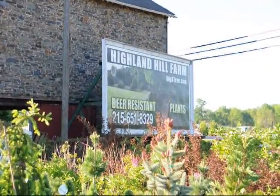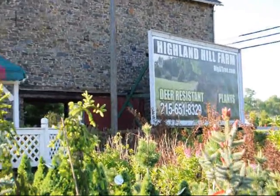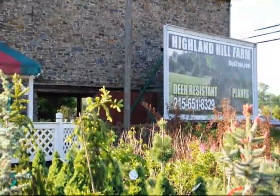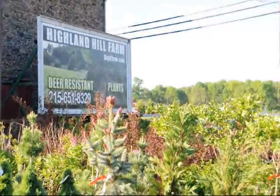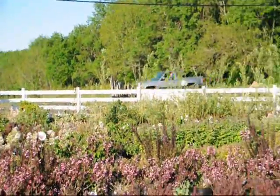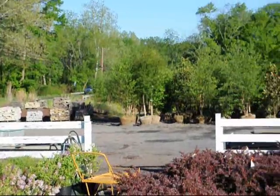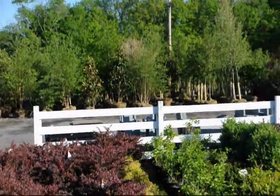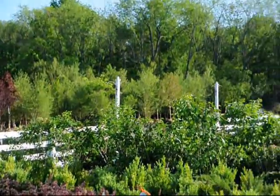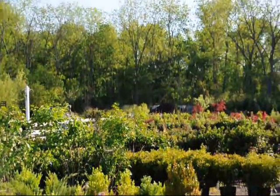We're at Highland Hill Farm on Route 313 in Fountainville, PA. We specialize in deer-resistant plants and shrubs. This is our stone barn nursery, and we have thousands of trees, plants, and shrubs for you. We grow on hundreds of acres here in Fountainville, PA. Our website is seedlingsareus.com. You can call us at 215-651-8329.